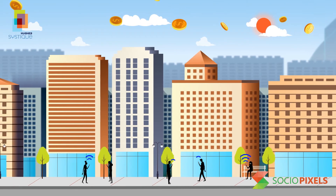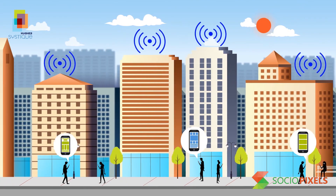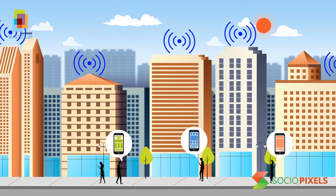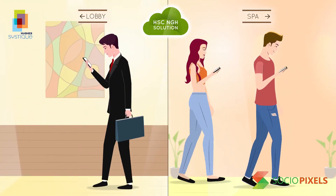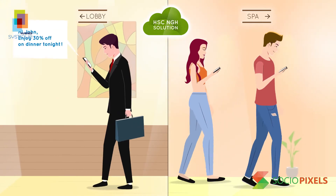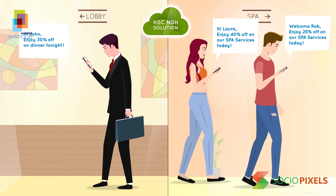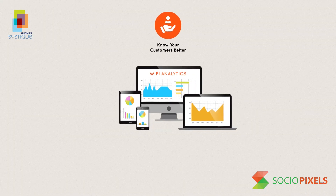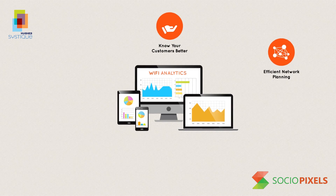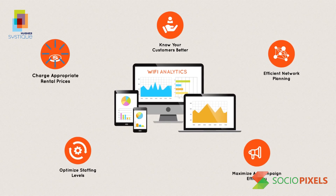NGH opens up new monetization opportunities for enterprises. With proximity marketing, enterprises get an additional engagement channel without any added infrastructure cost. When a user enters the premises, NGH can identify the user to provide a more personalized experience and contextual advertisements. With Wi-Fi analytics, enterprises can know their customers better, efficiently plan the network, maximize ad campaign efficiency, and optimize staffing and rentals.